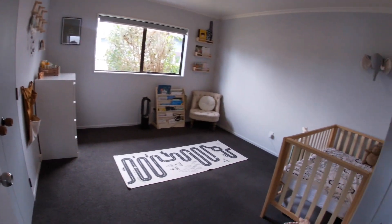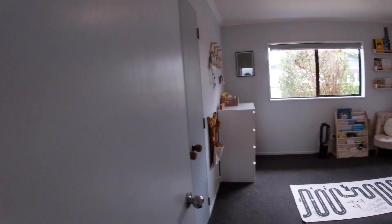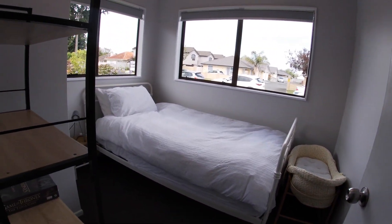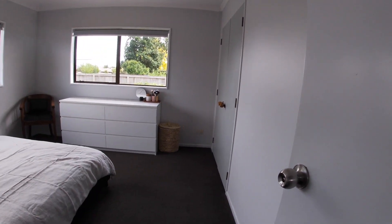That is a fantastic big bedroom. You've got a modern vanity, shower over bath, and a separate toilet. And this is the smaller of the bedrooms, but check out this nice big main bedroom. Perfect — two really good sized bedrooms here, plus a smaller one, great for an office or a nursery.